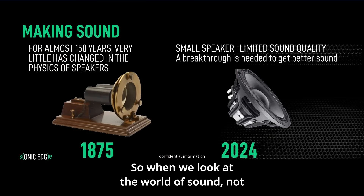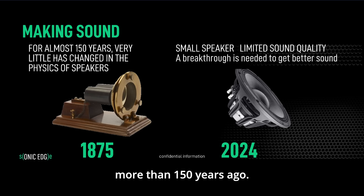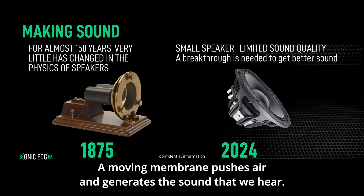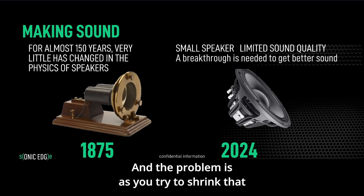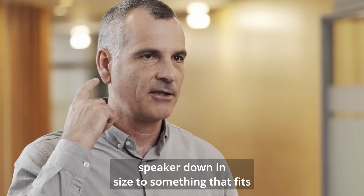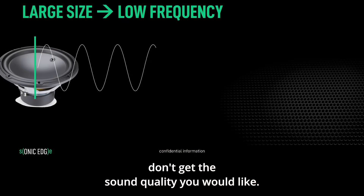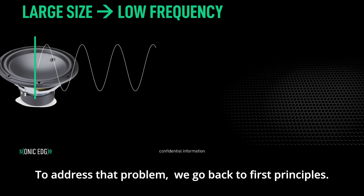When we look at the world of sound, not much has changed since speakers were invented more than 150 years ago. A moving membrane pushes air and generates the sound that we hear. The problem is, as you try to shrink that speaker down in size to something that fits into an ear, you run into problems and you don't get the sound quality you would like.